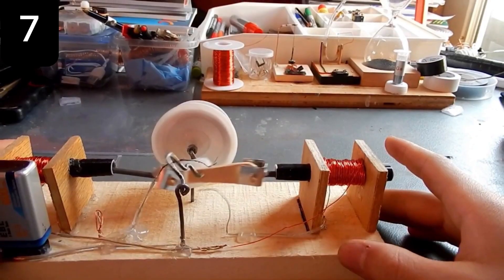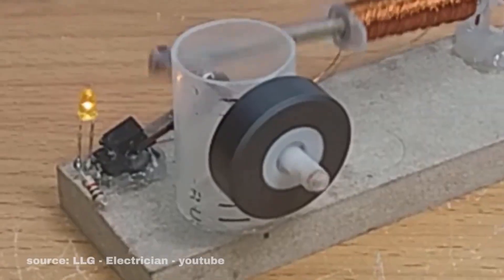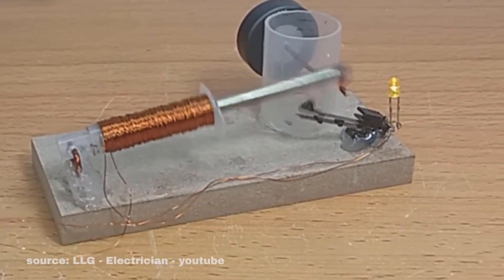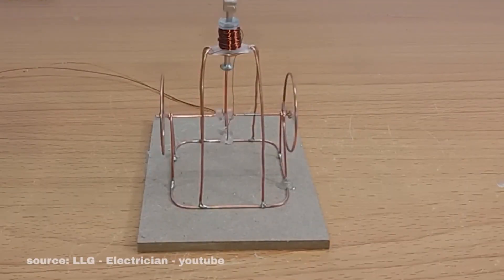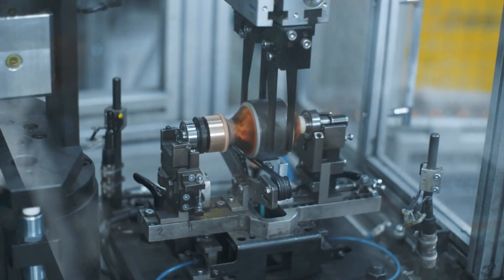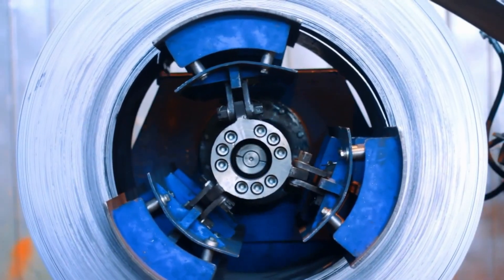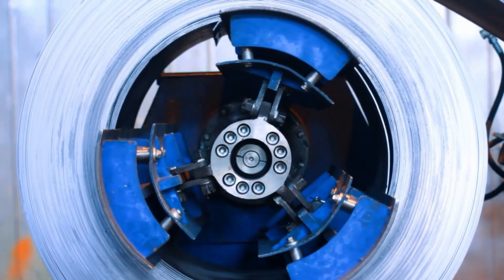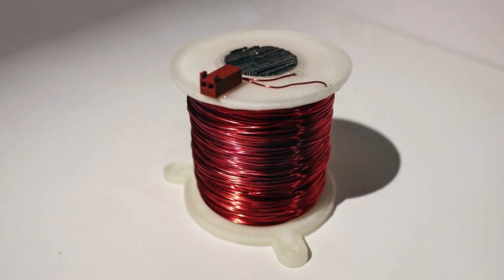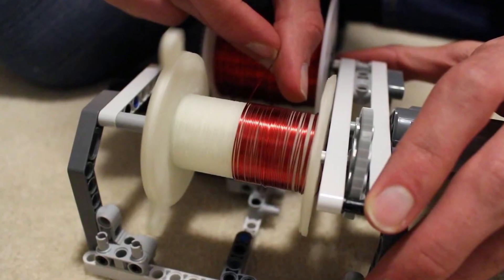A solenoid is just a coil of copper wire that turns magnetic when electricity flows. This simple force moves pistons, creating motion like a steam engine, but powered by magnetism instead of steam. You'll find solenoids everywhere — in cars, trucks, pinball machines, and even door locks. Unlike complex engines, you can actually build a solenoid engine at home with just wire, a tube, and some basic parts. What makes it truly special is its clean energy: no pollution, no fossil fuels, just electricity and magnetism working together. It's versatile too, since you can craft one from wood, metal, brass, or aluminum.